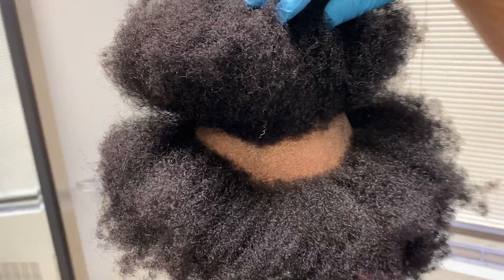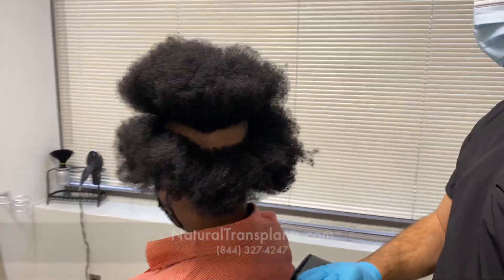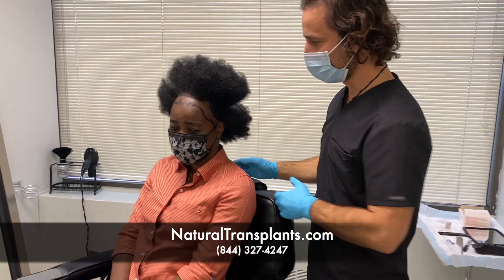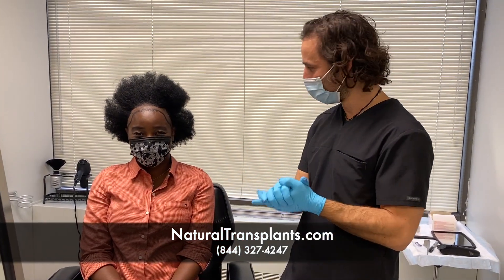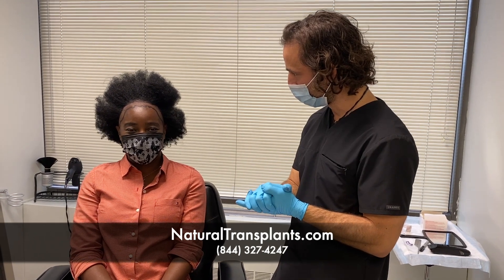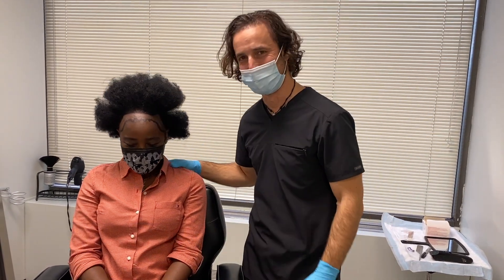It looks like good density — we'll get a better view once the strip is out. You're doing all right, you're excited? Good, excellent. We're gonna go next door, we'll start up, we'll check on you a little later today. Okay, excellent, we'll see you in a little bit.